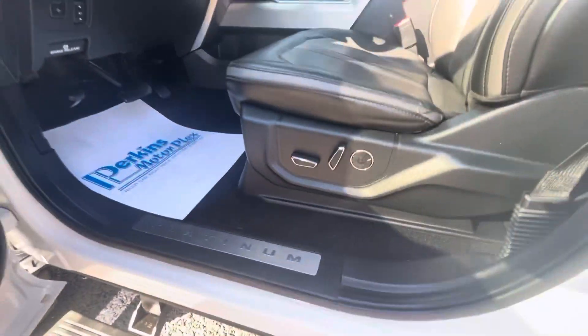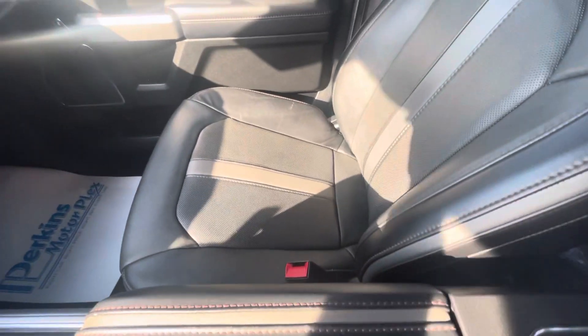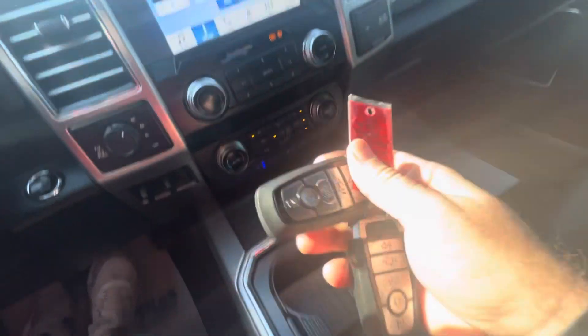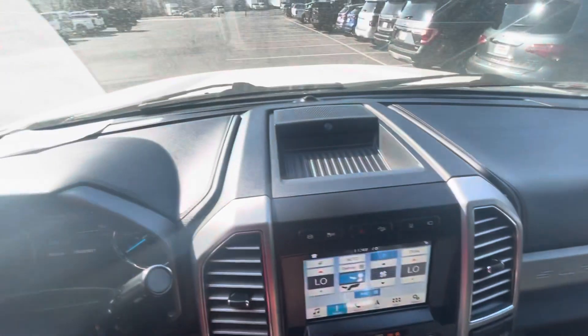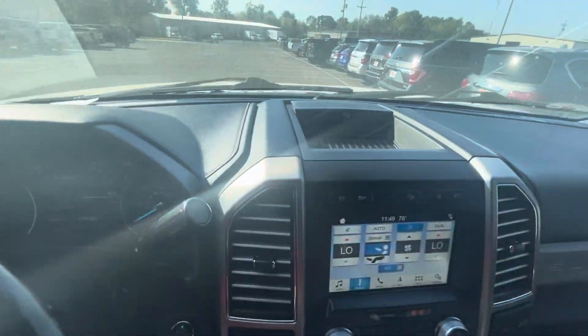Driver's seat — of course we expect a little bit of creasing there. There is one small little tear right there that I wanted to point out; we always try to be extremely picky in our videos. Leather looks good on the passenger seat. Center console. Two sets of keys for this truck, in really good shape. Glove box, dash — no issues there, no cracking, scuffs, anything of that nature.